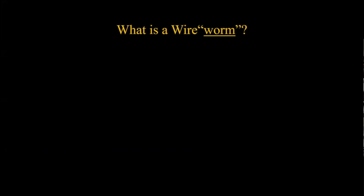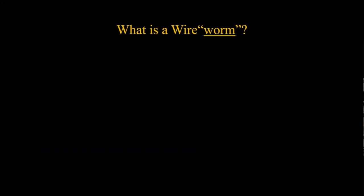So what is a wireworm? If we're going to be fighting this foe, you need to know everything about your enemy first. I've underlined the word 'worm' in wireworm because it's a common term people use for certain pests - you hear about worms in apples, worms on cabbage plants, and all kinds of things. But this can mean different things to different people.